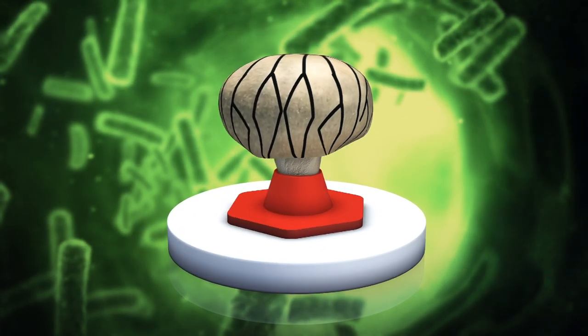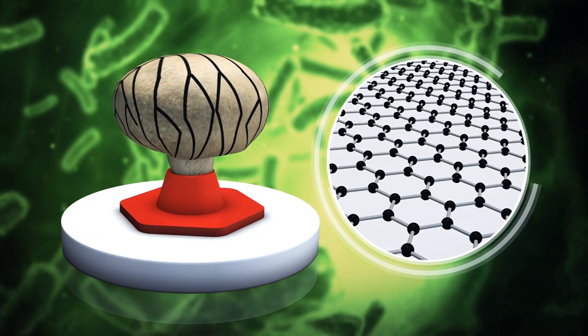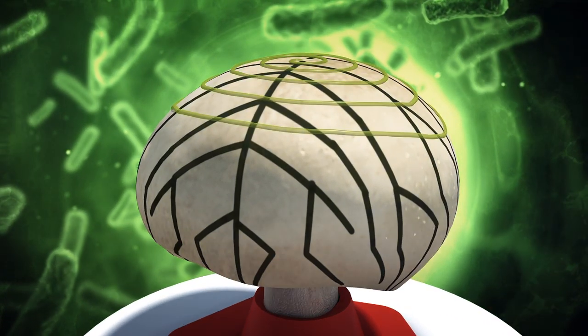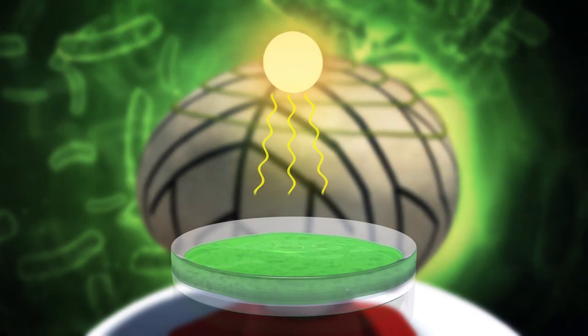the team used 3D printing technology to create a pattern of electrically conductive carbon on the cap of a living mushroom. They then printed cyanobacteria on top of the pattern using a special bio-ink. This bacteria was selected due to its efficiency in converting sunlight to energy.